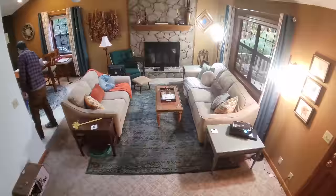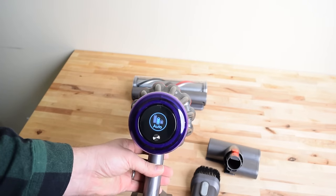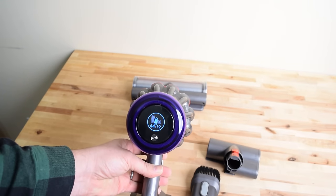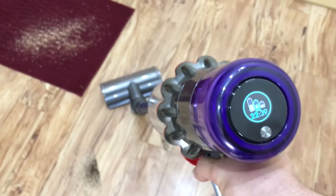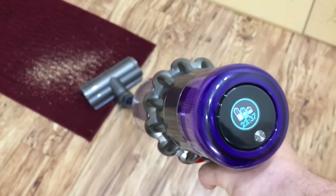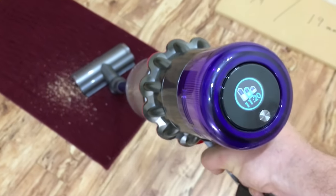it makes that already amazing battery life and battery efficiency even better because it optimizes it for your home situation. This only applies to the more expensive version of the V11, the Torque Drive version, because it has that screen that gives you a digital readout of the remaining battery life with the current conditions. I've never seen anything like it since it came out, and I really love how practical and useful it is in real-world conditions.